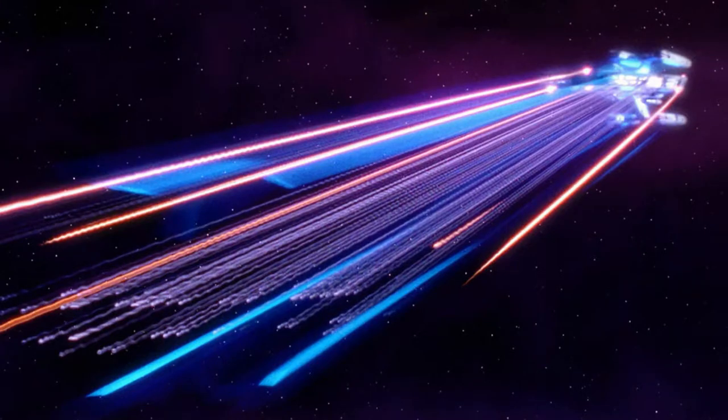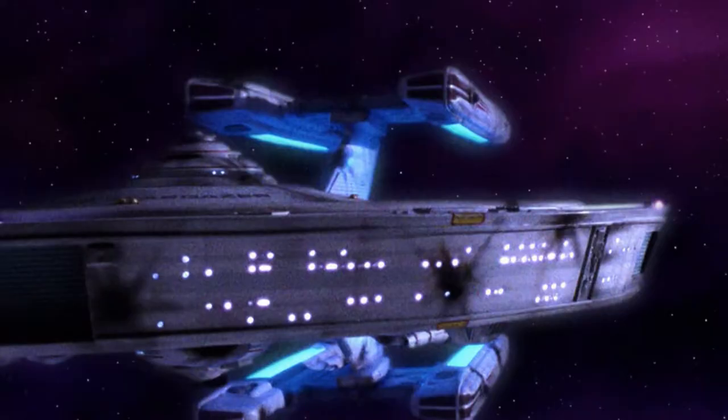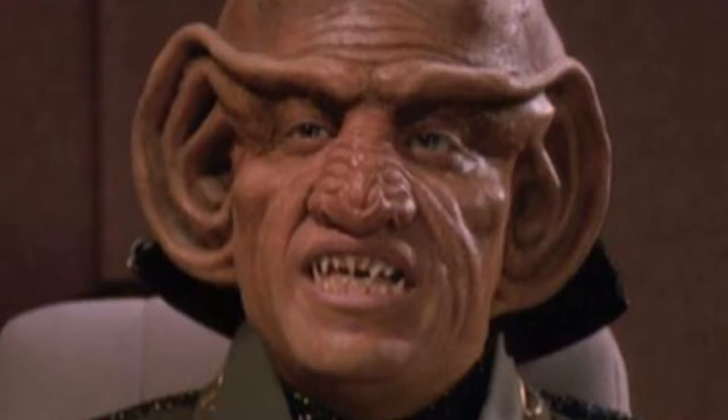The Picard Maneuver was a battle tactic invented by Starfleet Captain Jean-Luc Picard. In 2355, Picard was in command of the USS Stargazer when it was attacked by an unknown alien vessel, later determined to be of Ferengi origin. The subsequent engagement and destruction of the Ferengi ship was sometimes called the Battle of Maxia by some Ferengi.